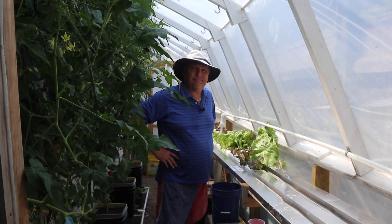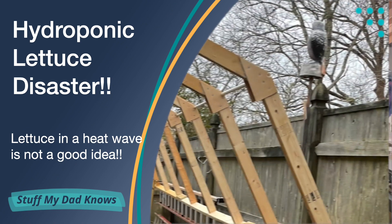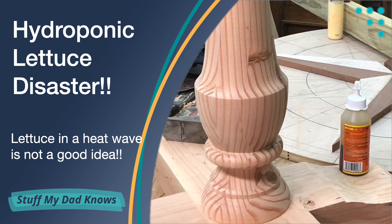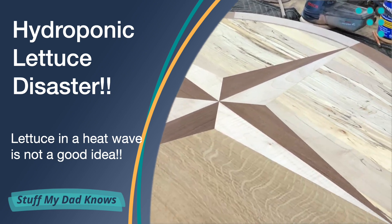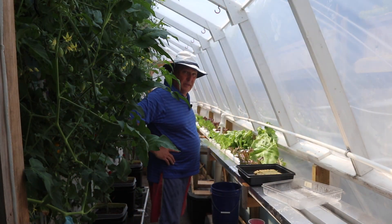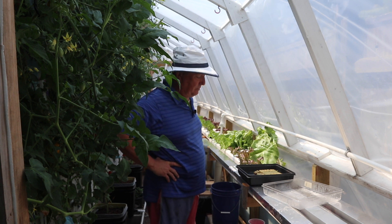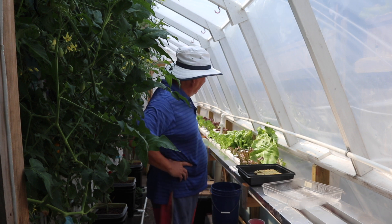Hey guys, disaster in the greenhouse. Good morning guys. So today my goal was to take you through the progress here in the hydroponic for the lettuce, but there is no progress. Basically, this is a disaster.